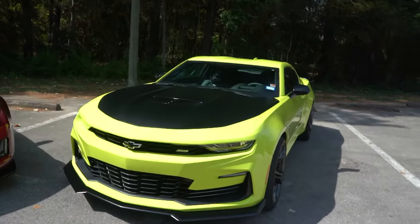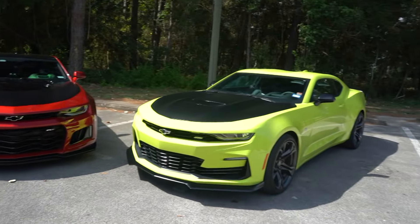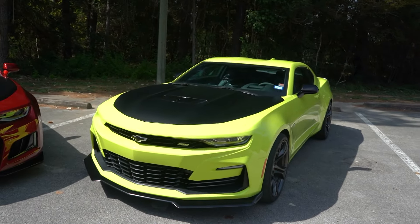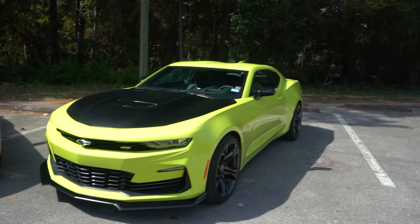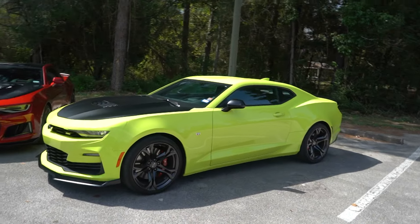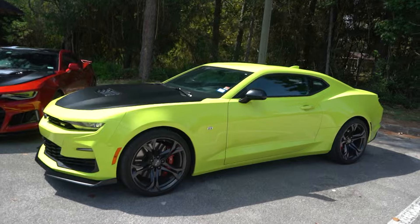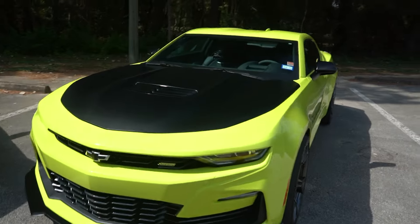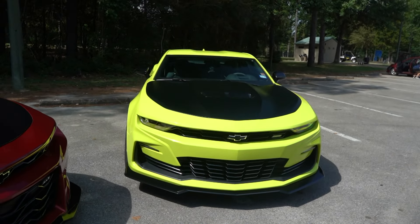The cool thing about the SS1LE is that you get almost all of the goodies that the ZL1 has when it comes to brakes, suspension, wheels, tires - all of the fun stuff that really matters. You just miss out on the supercharger. For a lot of people that's perfectly fine because that means less weight up front and honestly a little bit better of a track car. It's one of the best back road carvers probably ever, and for the money - coming in right around the mid $40,000 range - it is truly a spectacular value.